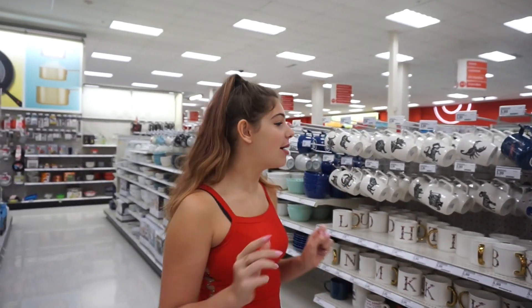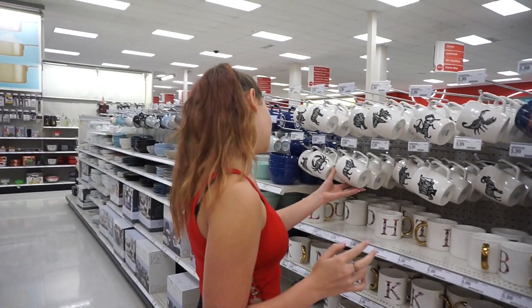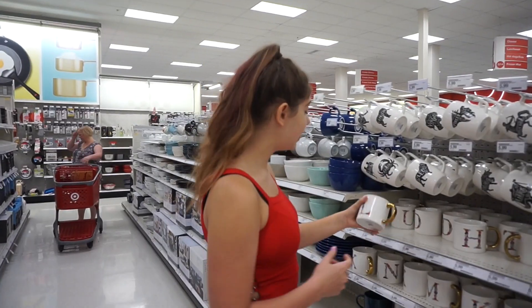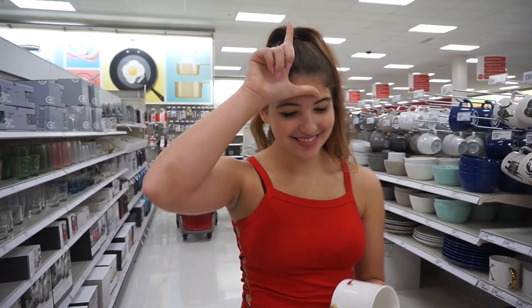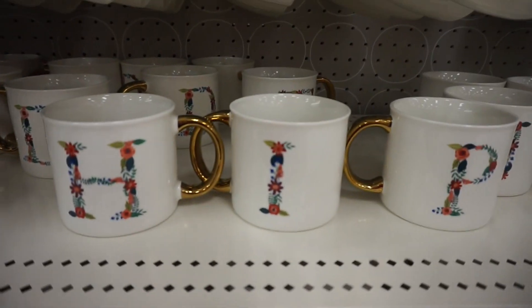If you watched my office tour, you'll know that I have a coffee machine in my office just for me, so I'm going to get a little mug. Oh dude, I could get an L for Lily — for Lily, for loser.